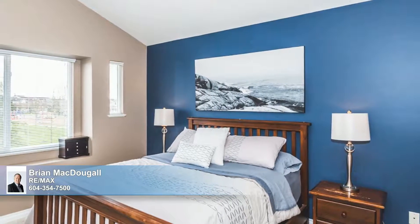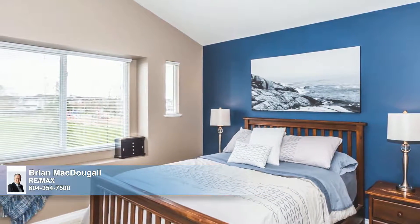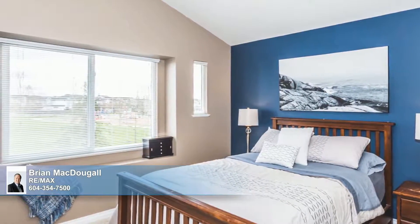Lofty, vaulted ceilings are accented by a modern paint palette in the master suite, which also features a great walk-in closet, plush carpeting, and full en-suite.